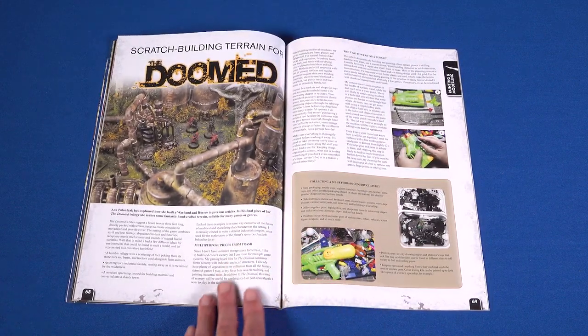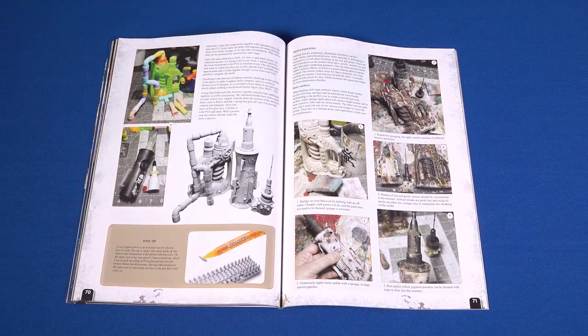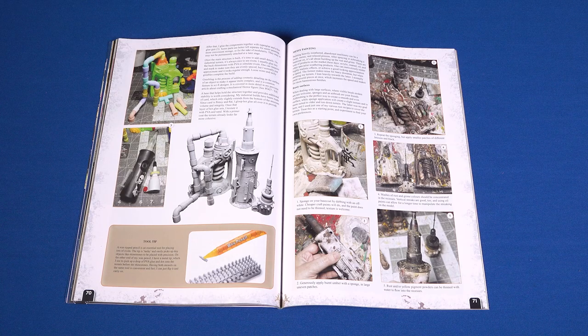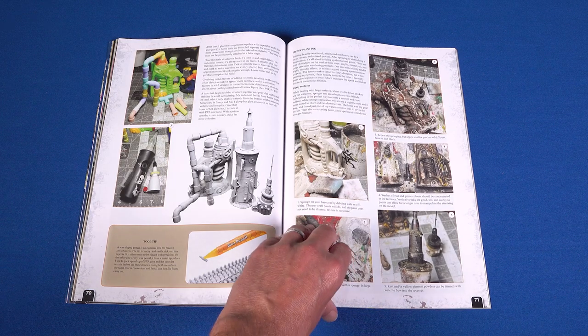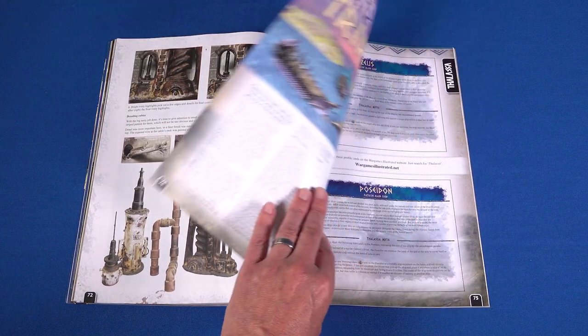You don't have to be a player of Doomd by Osprey Games to appreciate the kit-bashing qualities of Doomd superfan Anna Polenska. In this article, Anna shows us how to make industrial grimdark scenery using a wide range of things she saved from the rubbish heap.